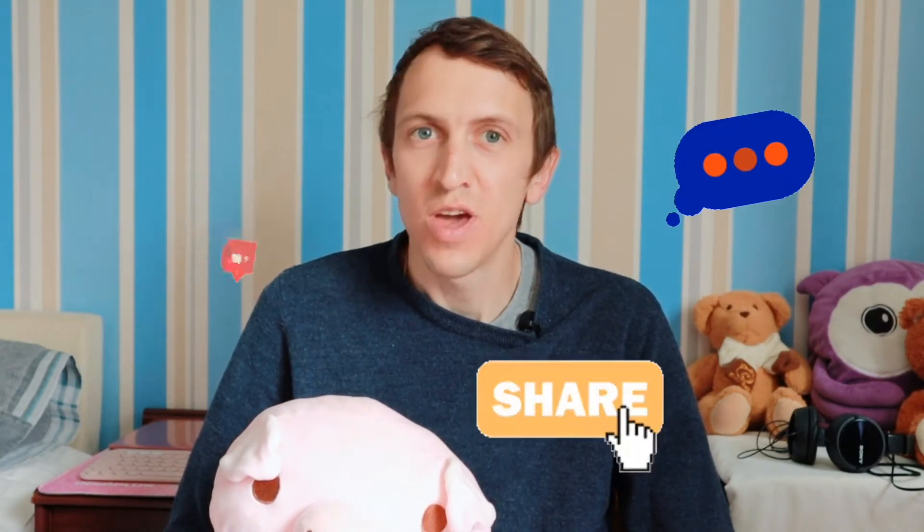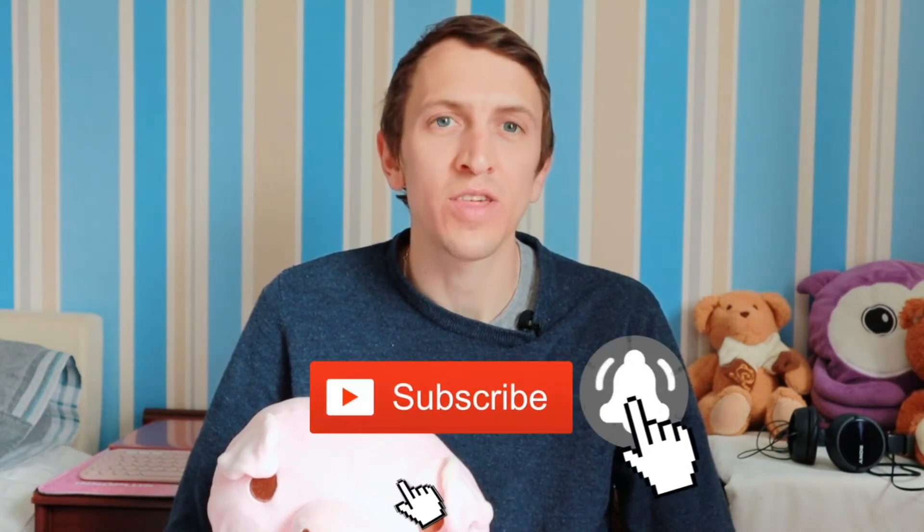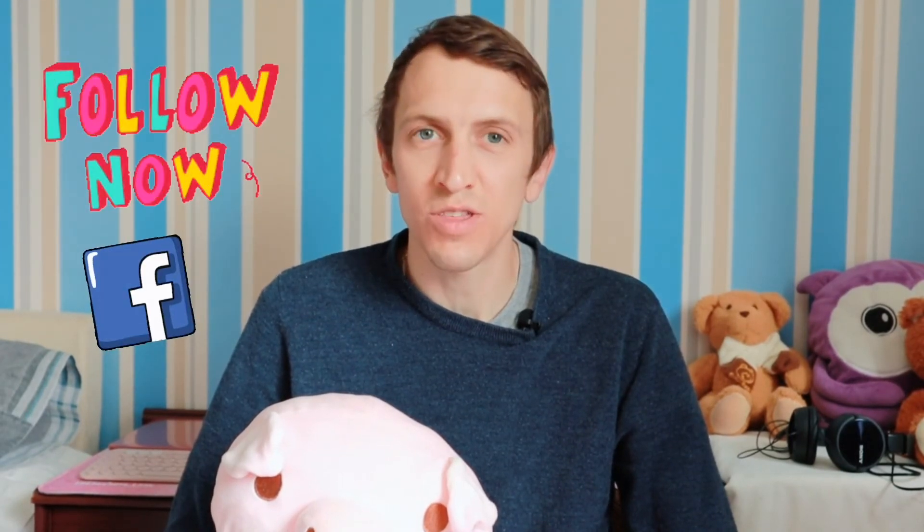And there we have it everyone, another video down. Thank you all very much for watching. Please don't forget to like, share and comment on this video. Please subscribe to our channel and make sure you click the notification bell for updates every time we upload. Please follow us on Facebook and on Instagram. And as always from me and the pig, we will see you all in the next one.